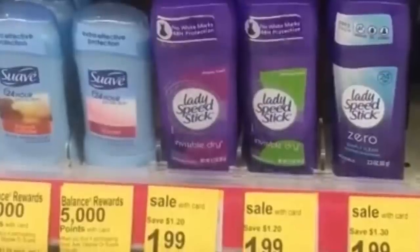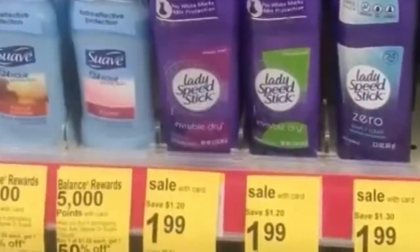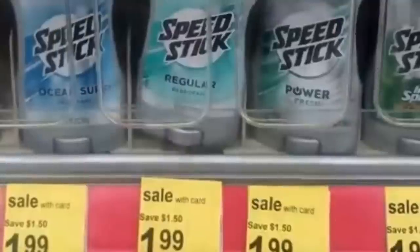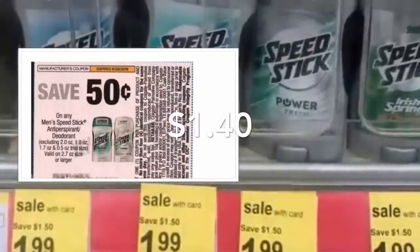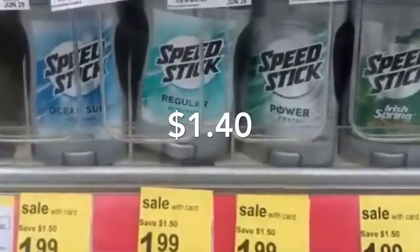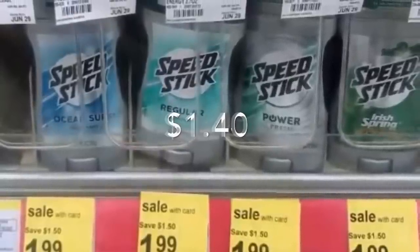Next is Lady Speed Stick and Speed Stick, both on sale for only $1.99. We have coupons from the June 9 Smart Source for 50 cents off one, making both products only $1.49 after coupon. If you have points, use $1 in points and pay only 40 cents.